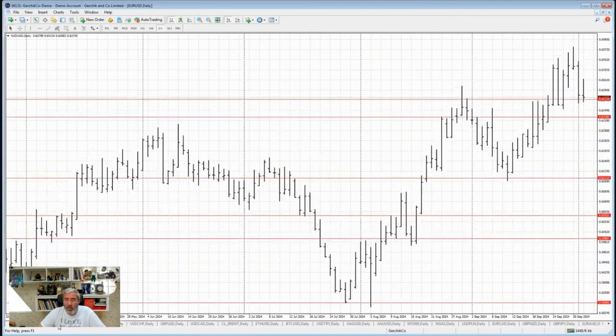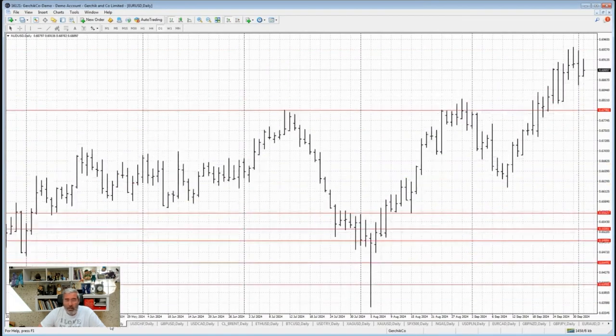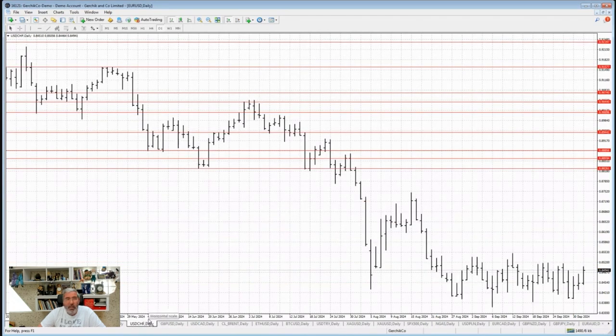Now the Australian dollar — even though NZD started dropping, AUD is holding up pretty well. It showed no big drops and is looking pretty solid. There aren't any clear levels for short or long positions.